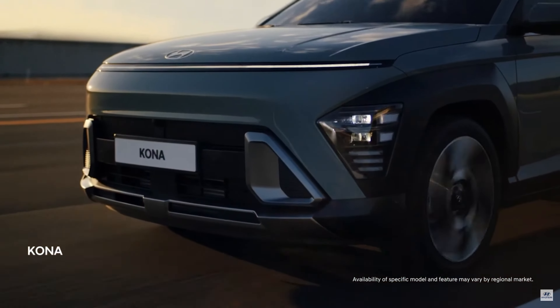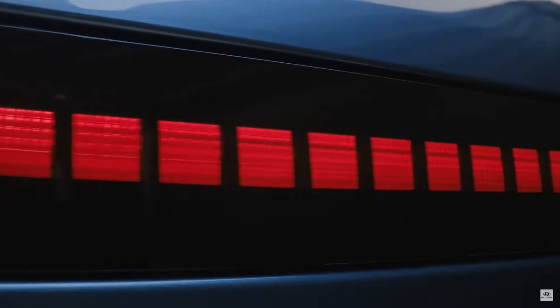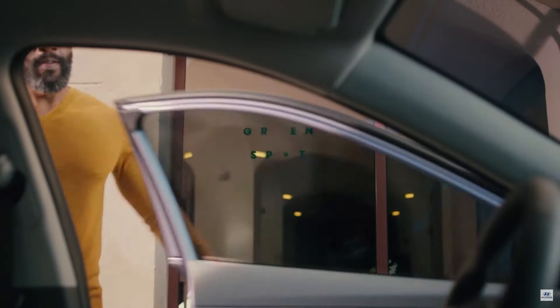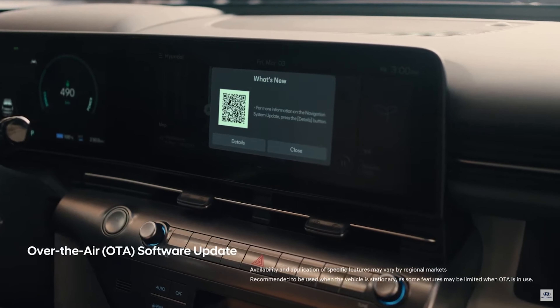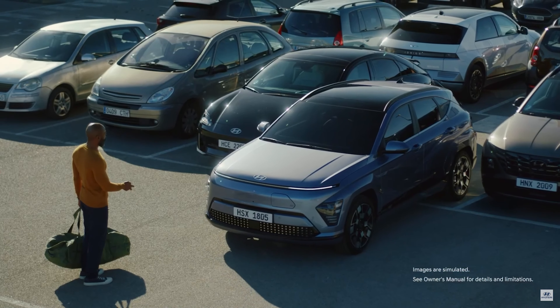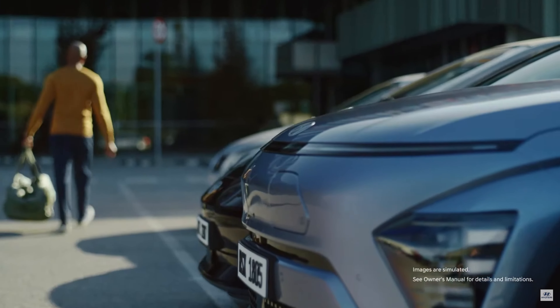The list of things Hyundai has crammed into the new Kona is extremely impressive. For now, let's focus on what they decided to cover in their premiere, covering the global features since some are market-specific. Back to the EV, Hyundai promises to pack 10 pounds of tech into the 5-pound bag that is the Kona. We already know about features like Hyundai's remote smart parking assistance, which has been available on Hyundai's higher models and the Genesis for some time, and it's now available on the Kona.